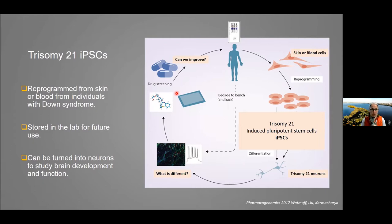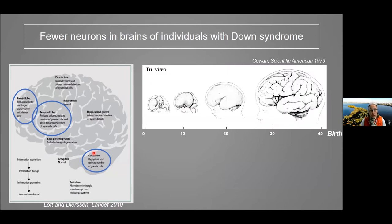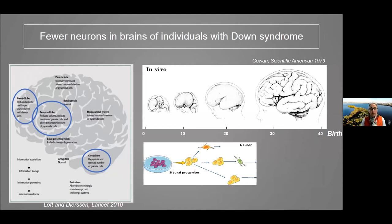We know that individuals with Down syndrome have fewer neurons in certain parts of the brain, as noted in a Lancet article several years ago. We also know that brain development occurs primarily before birth — the formation of the brain happens during gestation. Because these stem cells are such undifferentiated, very young cells, we can use them to study aspects of early brain development that we can't analyze in other ways.